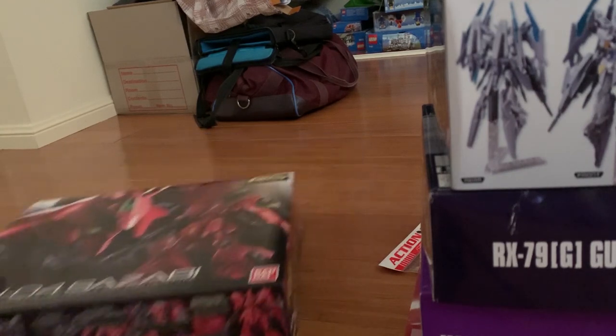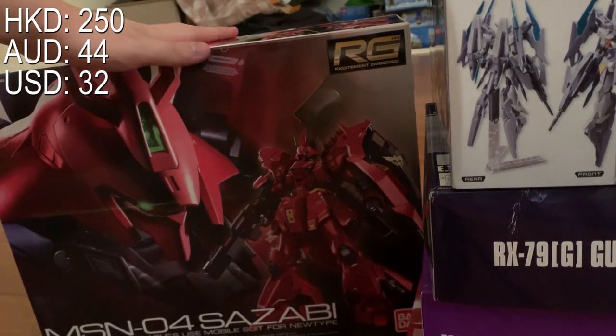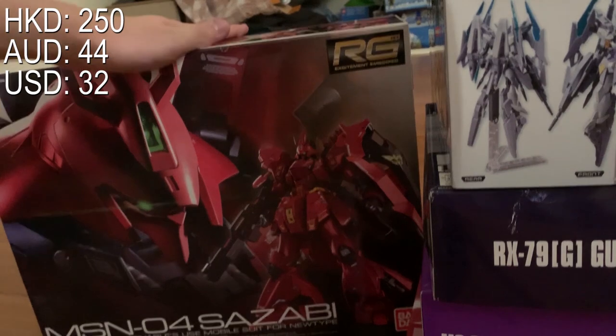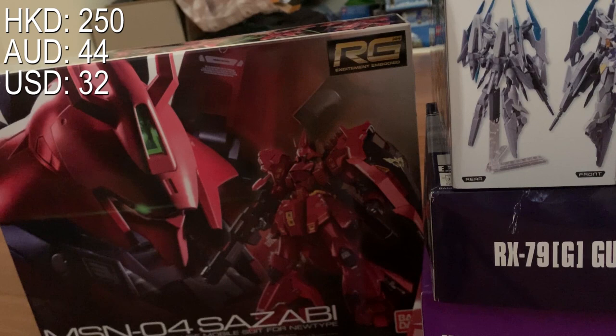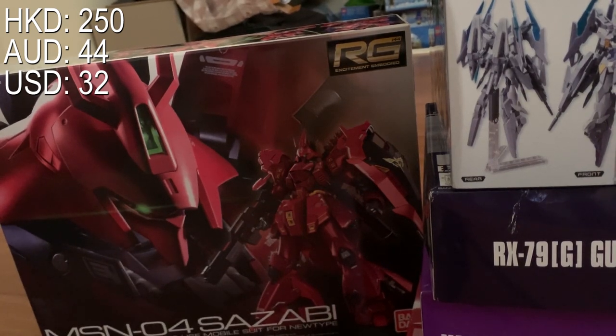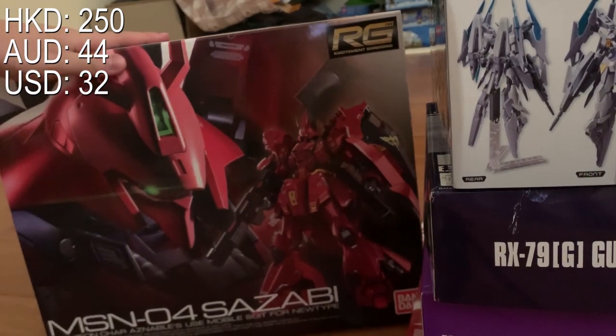Next one — you all always blame me for not updating my videos to the latest releases. Well, here I am to shut you up: I bought the Sazabi for 250 HKD, which is about 30 USD — a very cheap price.